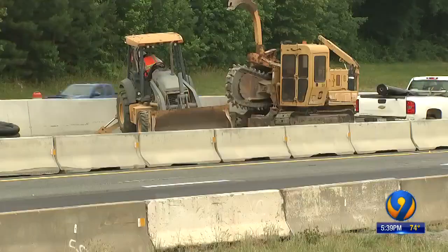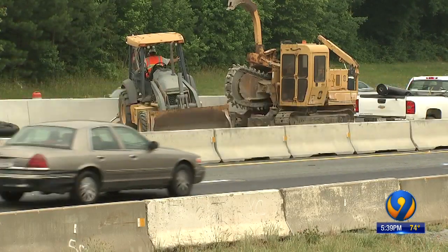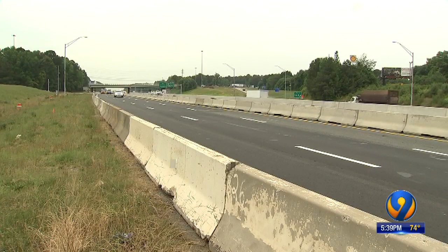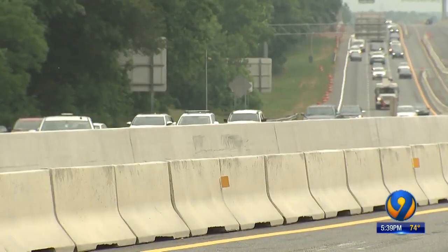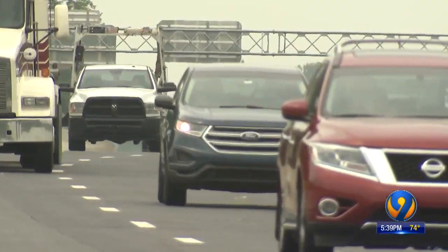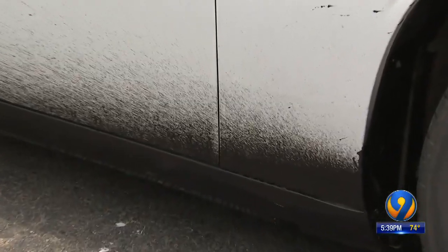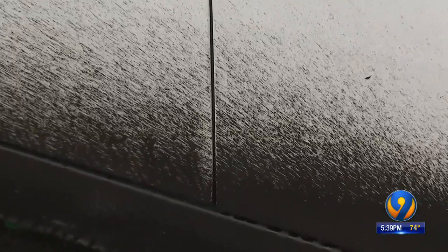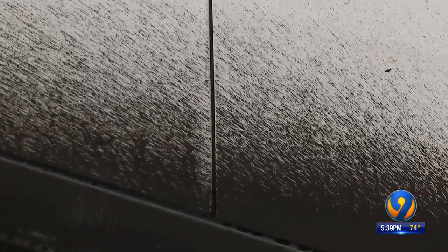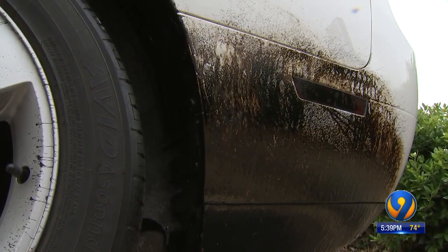I first told you about this yesterday. A local contractor's tank on a machine erupted, resulting in a major tar spill on I-77. Several vehicles drove through it before crews were able to block off the lane. This happened on I-77 in the northbound lanes between Sunset Road and W.T. Harris. The incident left cars covered in a sticky, hard-to-remove substance on both sides, the tires and rims.